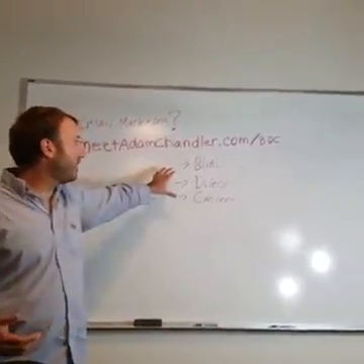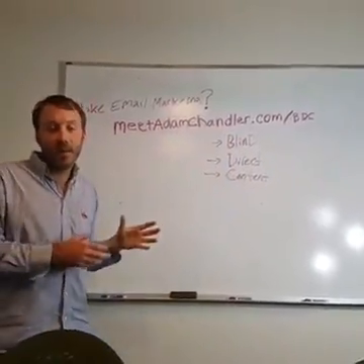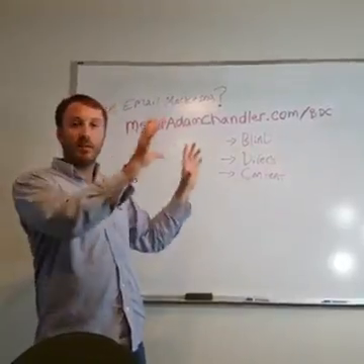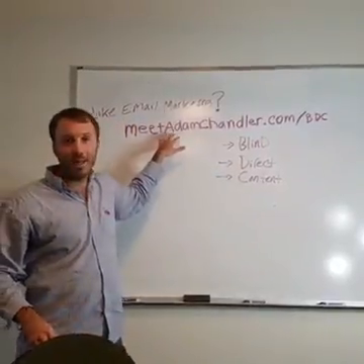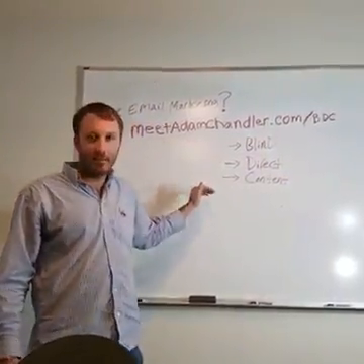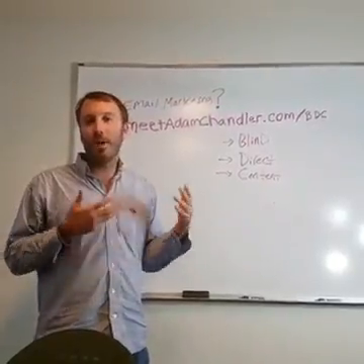It follows the sequence: blind, direct, content. You can actually get this exact series that I use — I templatized it and made it very plug-and-play and customizable so that it can work for launching anything. It's like 'insert benefit here.' You can get it when you go to my blog at meetadamchandler.com/BDC, which stands for Blind Direct Content. This is a really cool strategy for launching something to your email list without being hype-y and without alienating them.